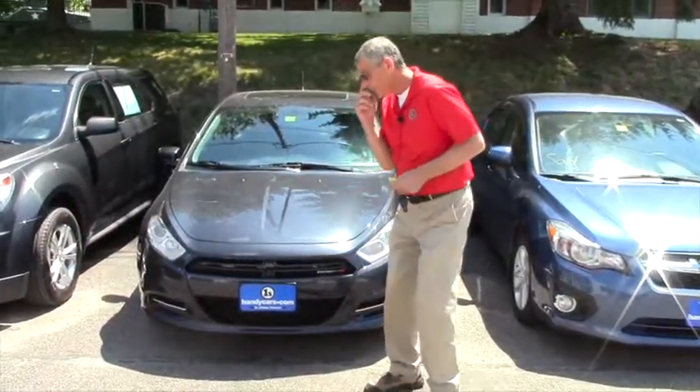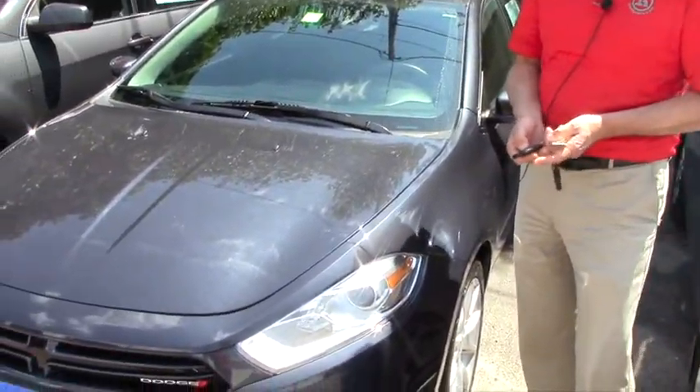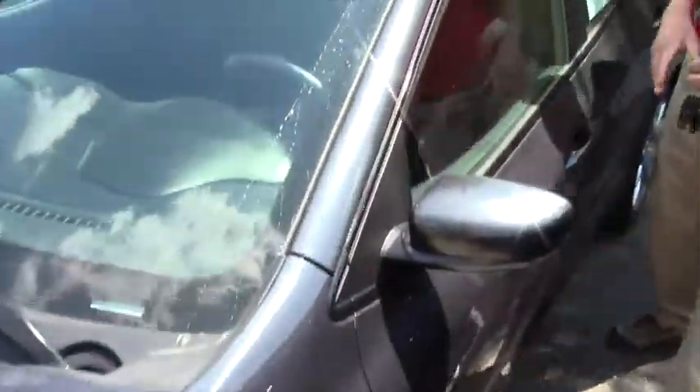One of them is right here on the key fob — remote start. That's really awesome on a cold winter morning. It's a front wheel drive vehicle with alloy wheels, and you've got your moonroof up here.